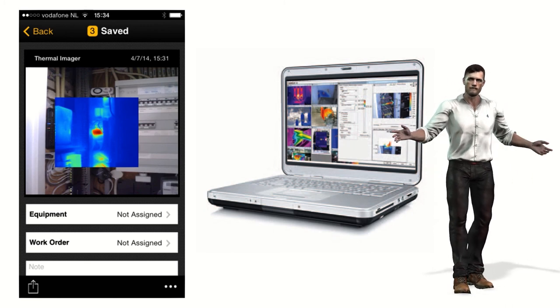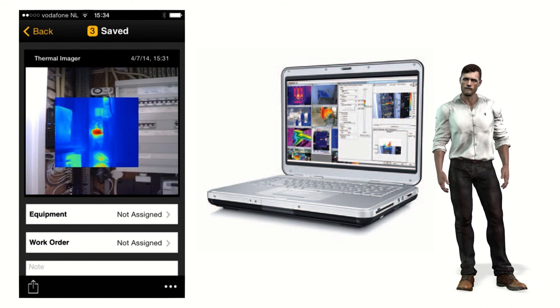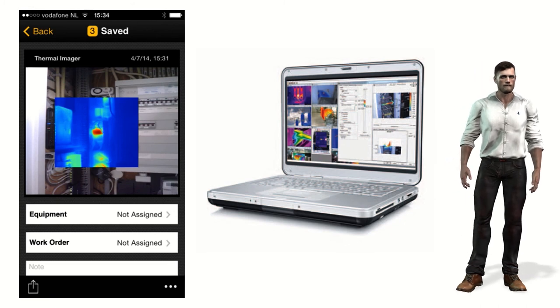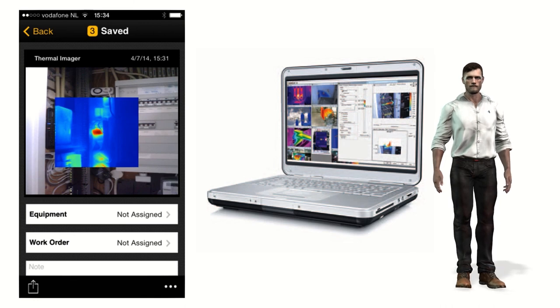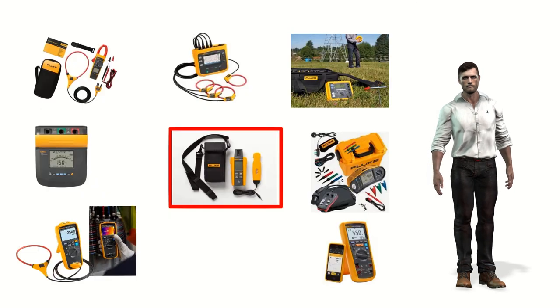The realization of a report is really important since it not only represents the proof of the work of the thermographer, but through it the appropriate maintenance actions must be transmitted. For this reason it is essential to have powerful software for both the computer and the mobile phone so that professional reports can be made easily and quickly, even in the installation itself. Fluke offers the free software Smart View for PC and Fluke Connect for both the phone and the PC.